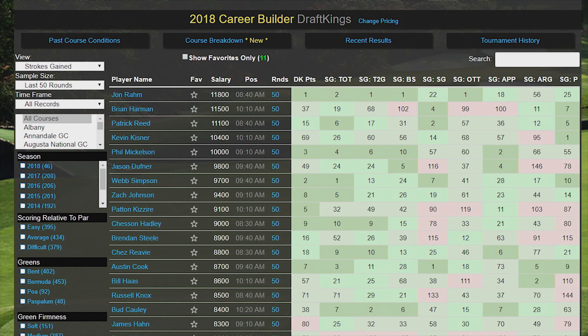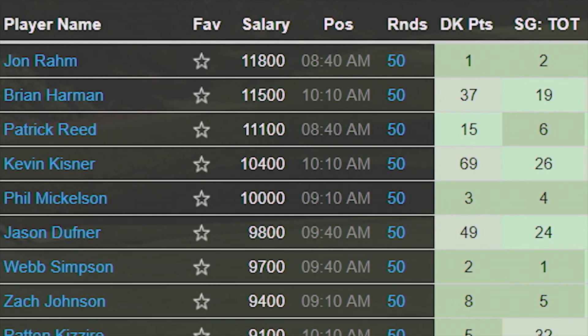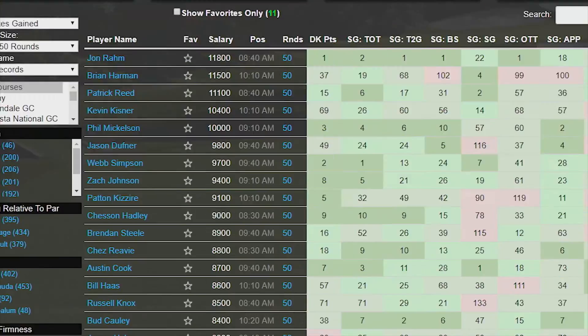When you hear people say that golf is a sport with high variance, what they're really saying is golf is hard. Anything can happen on any given hole. Our job as fantasy golfers is to try and figure out what is most likely to happen.